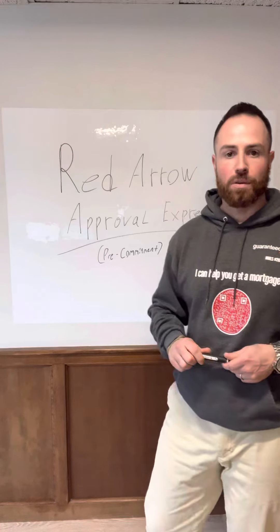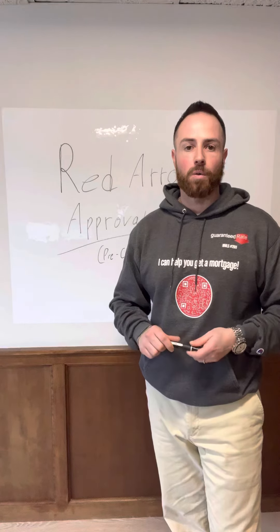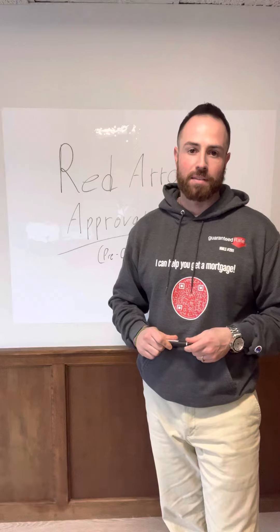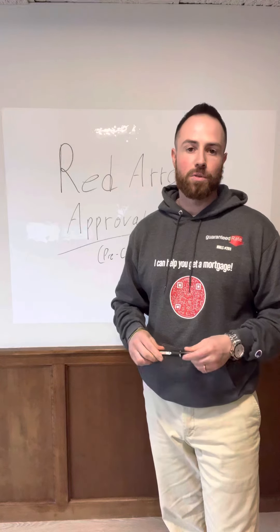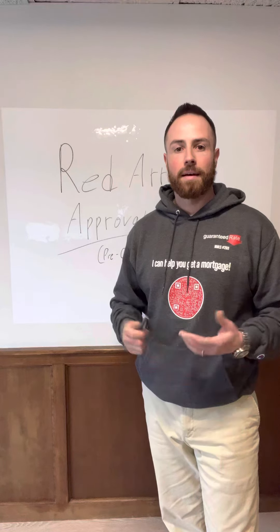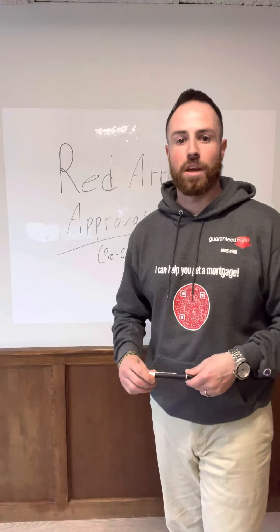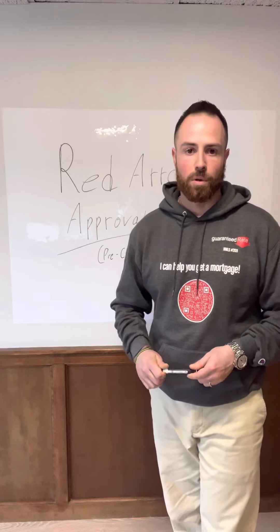This takes probably about a week — we're doing a pre-approval in maybe a day or two and we're doing a pre-commitment in about a week. In today's market, this is March of 2022, anything we can do to get a leg up is going to help you. There are only certain programs that qualify for this — mostly our conventional and government loans: Fannie Mae, Freddie Mac, FHA, VA, and some of the jumbo loans as well.